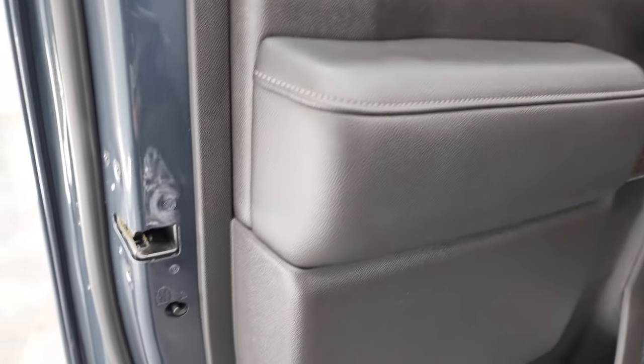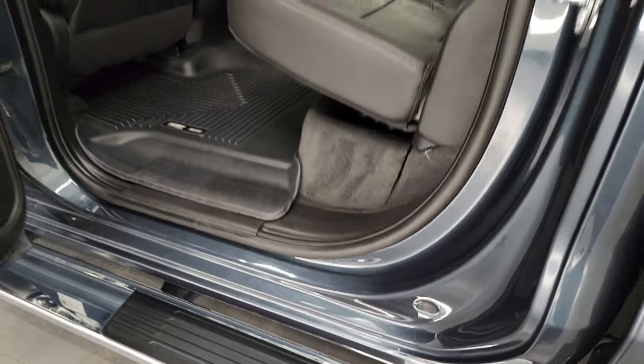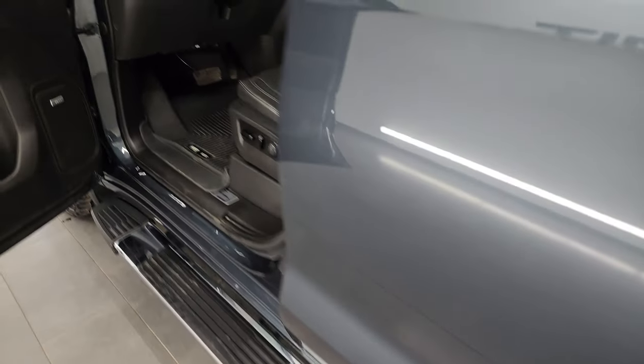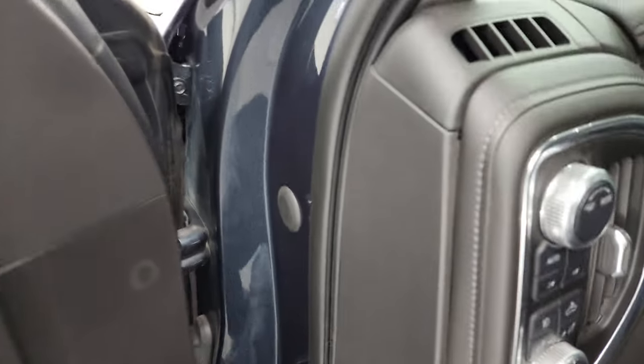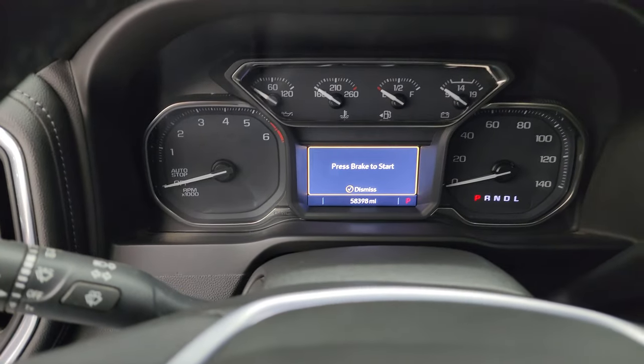Child safety locks on the back doors and bottoms. Inside of the doors are absolutely perfect. We'll hop inside, check out the miles, the radio, and everything this truck has to offer on the interior.